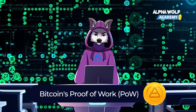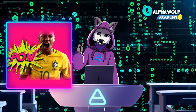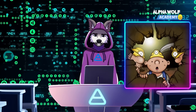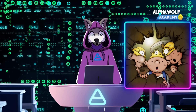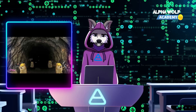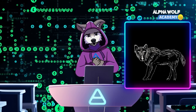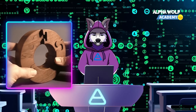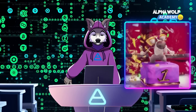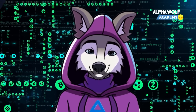Let's start with Bitcoin. Bitcoin uses a consensus mechanism known as proof of work, or POW. To validate transactions, this mechanism employs computers, also known as miners, which compete to solve a complex computational puzzle. These miners are like the lone wolves, each trying to outsmart the other. When a miner solves the puzzle, the block of data is deemed valid and is added to the blockchain. The first one to solve the puzzle gets rewarded with network coins like Bitcoin.